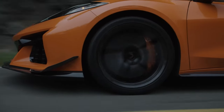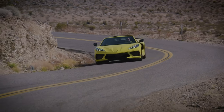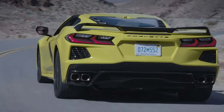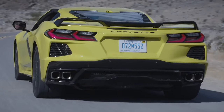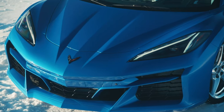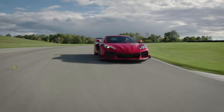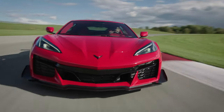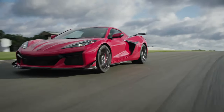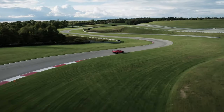That's essentially it for the 2024 C8 Corvette changes. Let's talk pricing. A base 1LT Stingray starts at $67,895, and all of these prices include destination. The E-Ray all-wheel drive hybrid Corvette is $104,495, and a base Z06 is $109,695. My personal pick would be the Z06, and I would at least try to get the 2LT or the 2LZ trim.